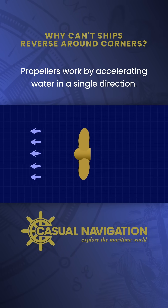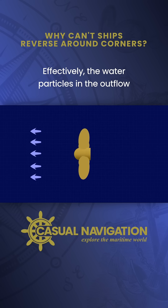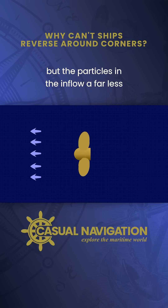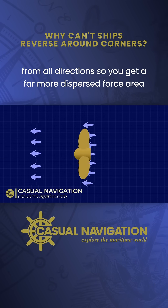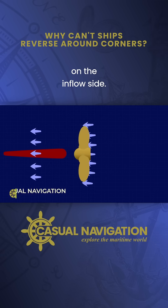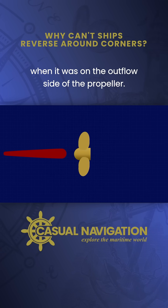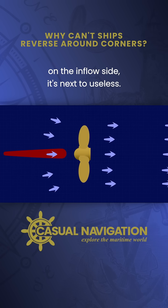Propellers work by accelerating water in a single direction. Effectively, the water particles in the outflow have all been accelerated in a uniform way, but the particles in the inflow are far less uniform. Water is sucked into the propeller from all directions, so you get a far more dispersed force area on the inflow side. Where the rudder was very effective when it was on the outflow side of the propeller, suddenly when you run astern and the rudder's on the inflow side, it's next to useless.